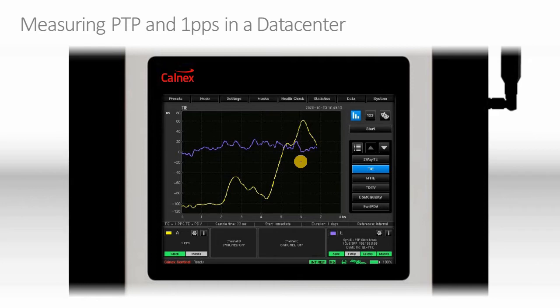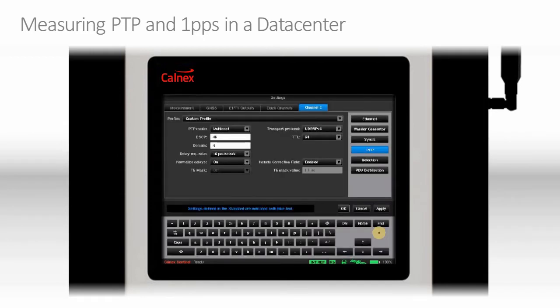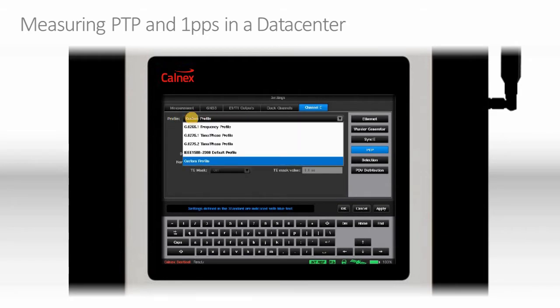The Sentinel has been designed to allow it to be easily used for measurement, analysis, and measurement setup. For measurement setup, we have a cog here — clicking that cog takes us to the PTP setup page. The first thing you'll notice is that we have a profile. For well-defined profiles like ITU-T G.8265, G.8275.x, and IEEE 1588-2008 default profiles, we can click those and the sensor will be automatically set up.